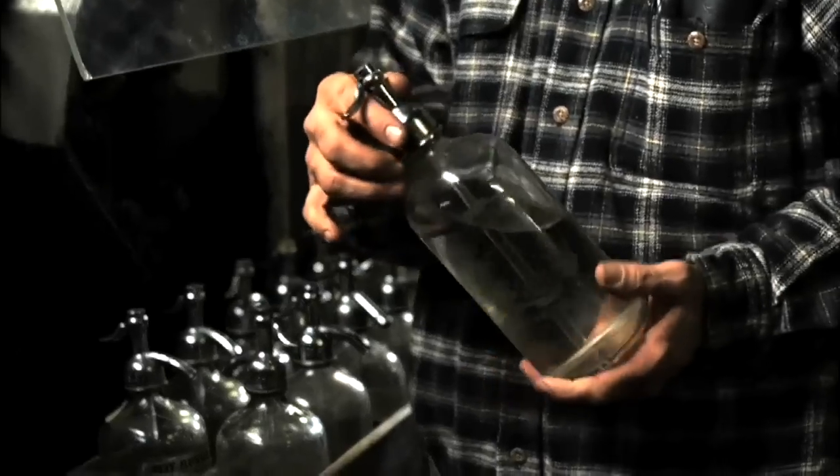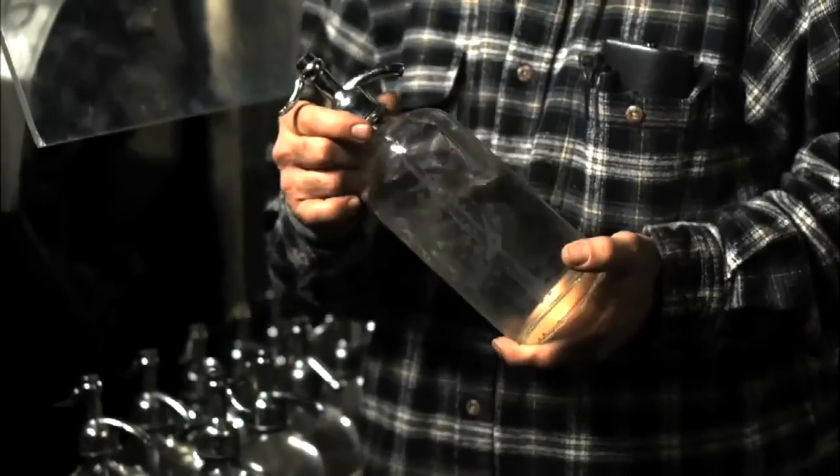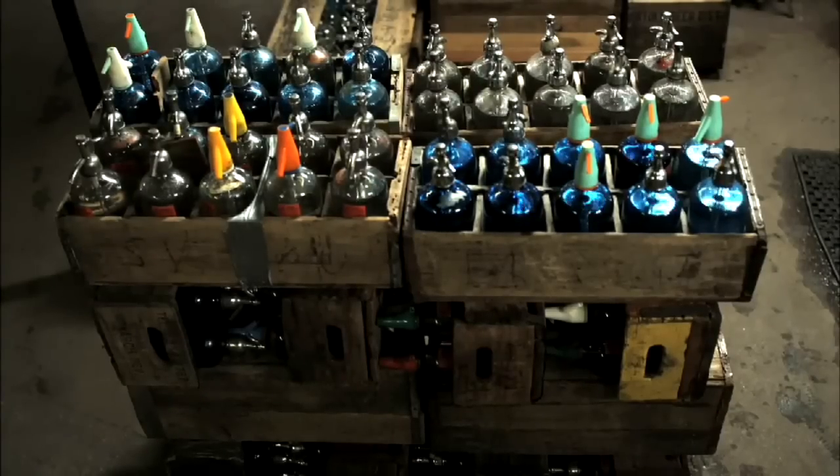If you grew up with this bottle on your dinner table, it's something that you remember fondly. It brings back memories for a lot of people. Good memories. It's not just a drink. It's a piece of history.